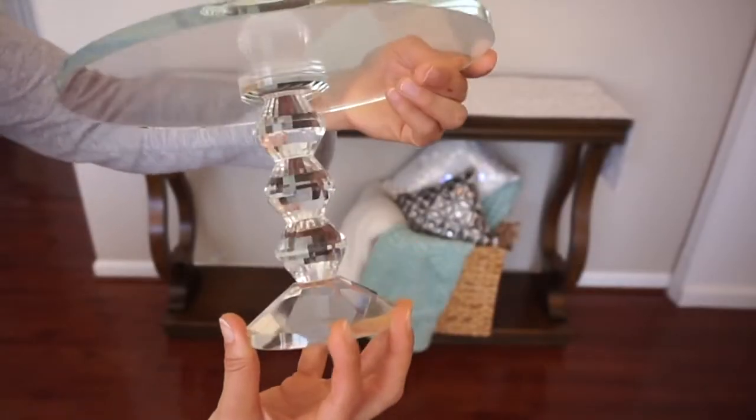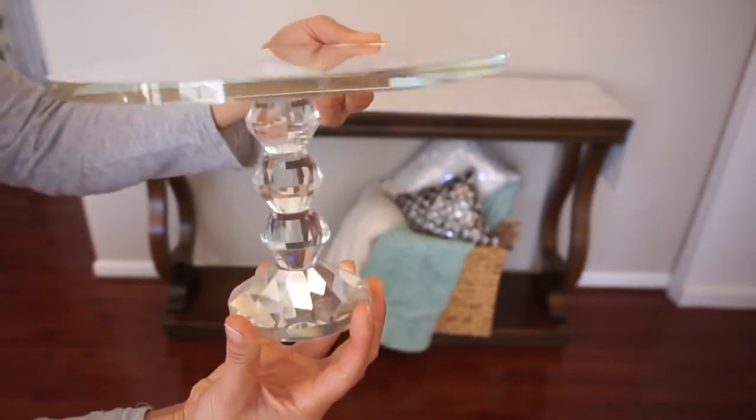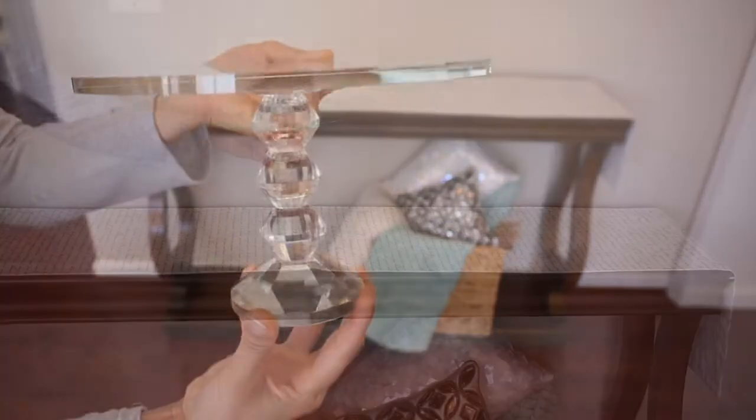I got this beautiful crystal glass cake stand from Home Goods for $29.99 and we're going to use this to give a little height to my pumpkin.